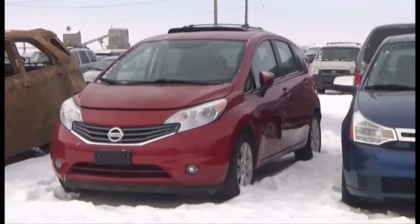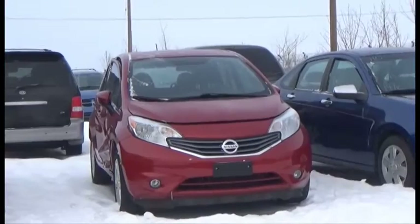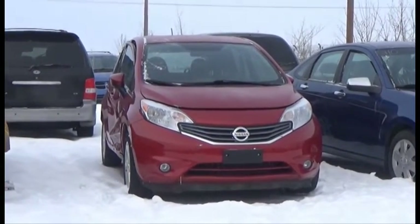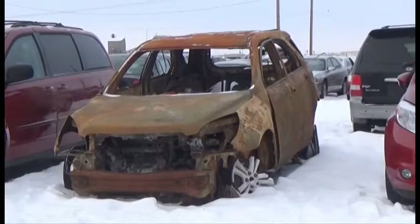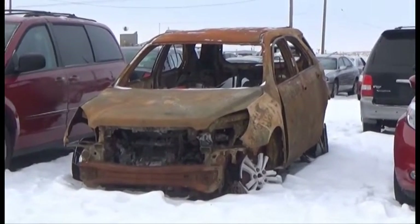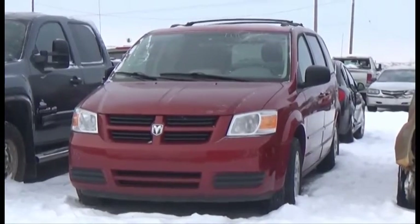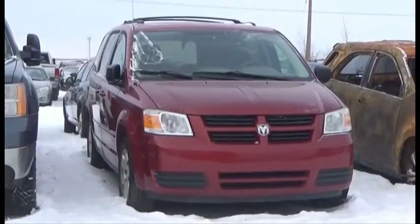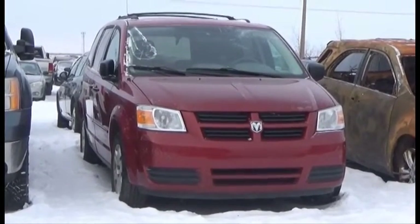Lot number 409 is the 2015 Nissan Versa, AOD Loaded, Heated Seats, Navigation, 25K. Lot number 408 is the 2012 Chevy Equinox, All-Wheel Drive. Lot number 410 is the 2008 Dodge Grand Caravan SE, V6 AOD Loaded Entertainment Package, it's active.